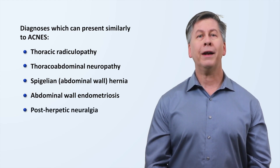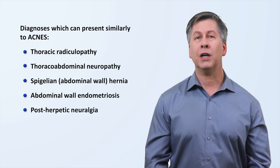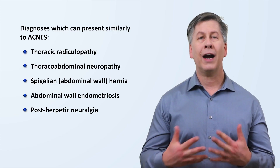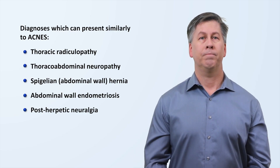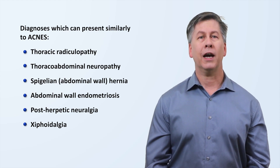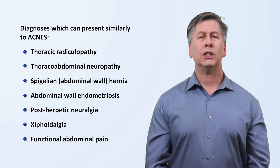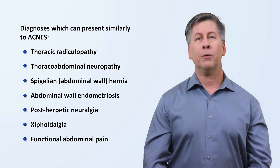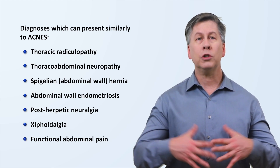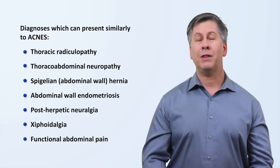Post-herpetic neuralgia is a chronic condition in which a narrow band of neuropathic pain and sensory abnormalities persists in the same distribution as a preceding attack of herpes zoster. The patient will almost always be able to report the history of zoster in the same distribution, which tends to affect an entire dermatome rather than just one small patch of skin. Xiphoidalgia refers to a hypersensitive xiphoid process or chronically inflamed xiphosternal joint, which can be distinguished from ACNES on account of its pain and tenderness being in the midline of the abdomen. Functional abdominal pain is an umbrella term describing several forms of chronic abdominal pain in which an organic cause has been ruled out. It can be distinguished from ACNES on account of its pain usually being more diffuse and either midline or bilateral. Some forms of functional abdominal pain are associated with eating or changes in bowel habits, neither of which should be the case in ACNES.